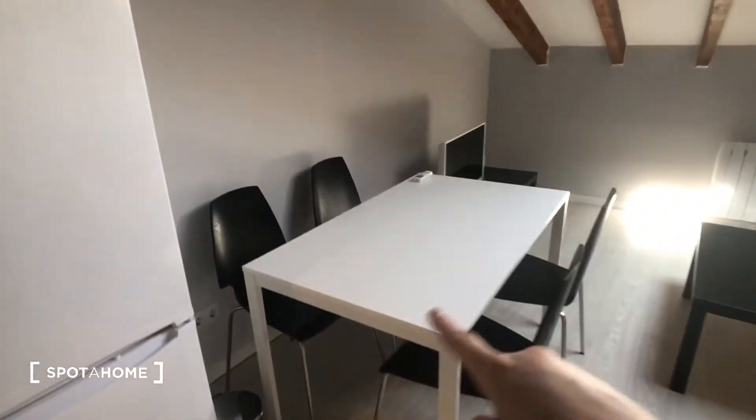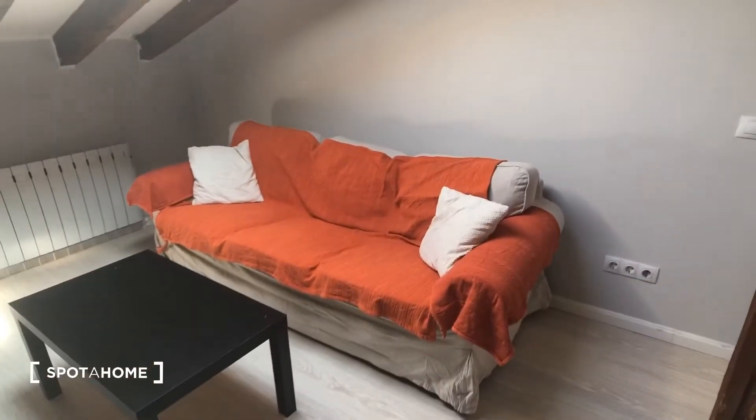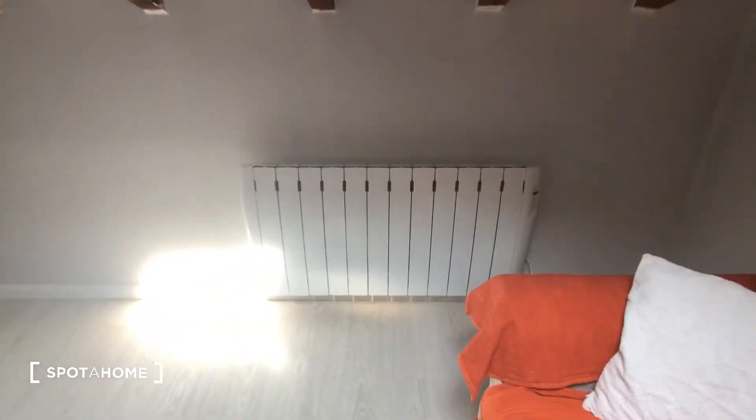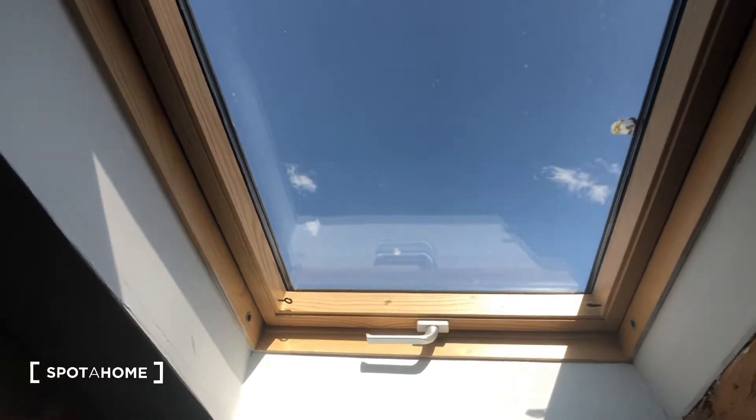Here's the fridge and freezer. We have a table with four chairs, as well as a coffee table with a couch. Up here we have the heat and air conditioning unit, and there's also an electric heating unit right here. Here we have the TV, and this is a skylight — you can see the beautiful sunny day in Madrid.